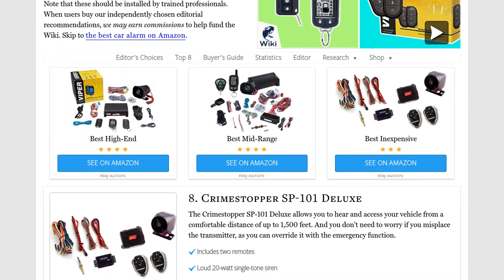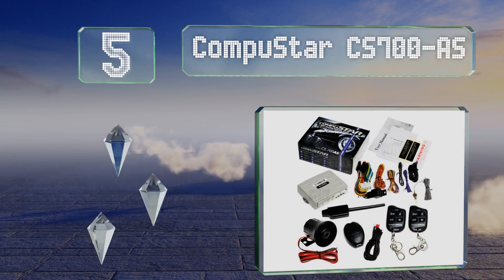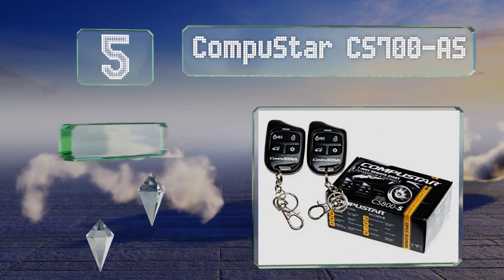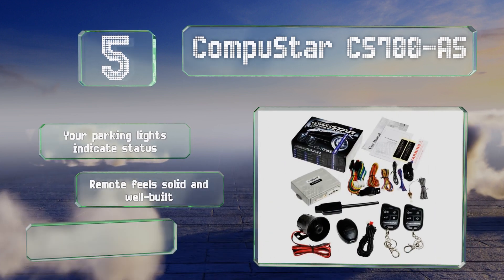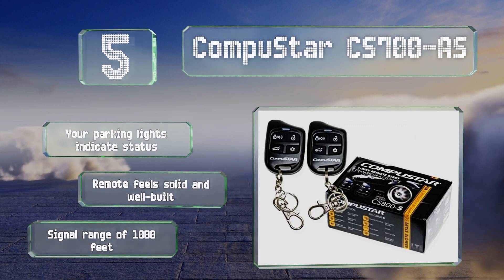At number five, the CompuStar CS700AS offers the quality of some of the better-known name brands but without a hefty price tag. It's relatively easy to install and comes with a quick-start guide that explains all of the features clearly. Your parking lights indicate its status and the remote feels solid and well built. It has a 1,000-foot signal range.